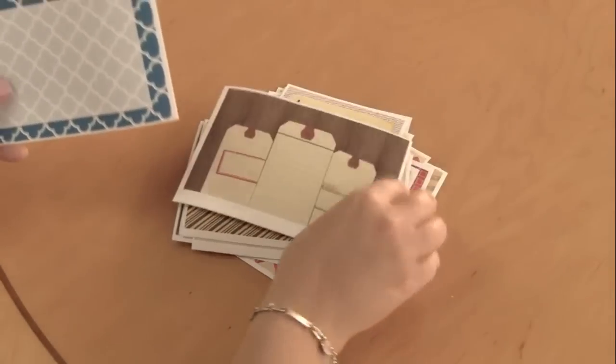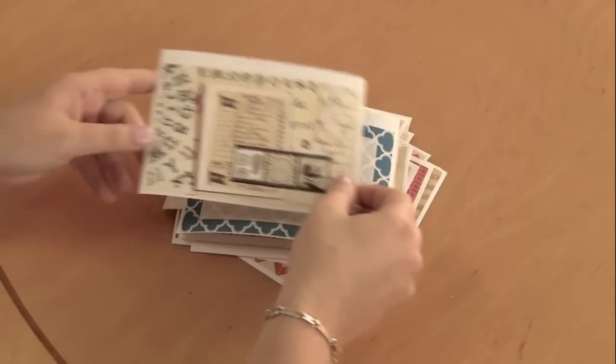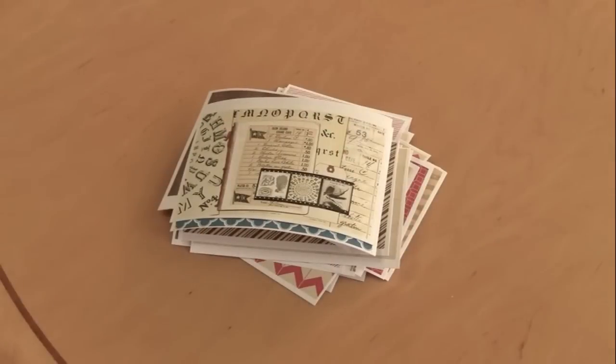That's our Beach House collection made by Janet Hopkins, available May 15, 2012. We hope you liked the tour.